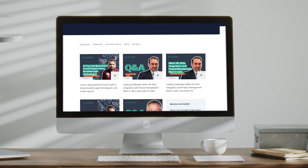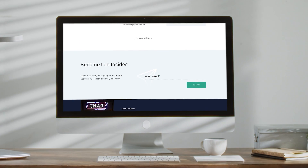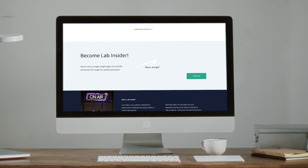So next time you begin your journey, think of the lab and the incredible role it plays in making sure you get from A to B. That's it for this episode. Be sure to check out our other episodes from Lab Insider, discussing everything from oil and gas to food labs. Take care and see you next time.